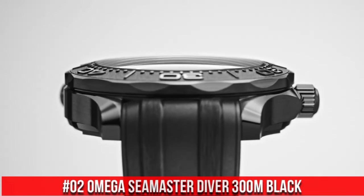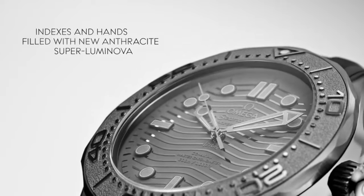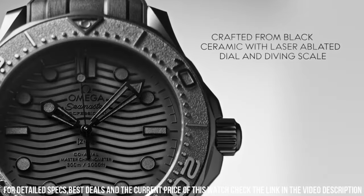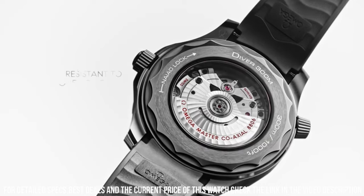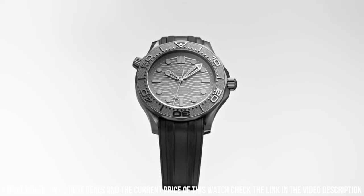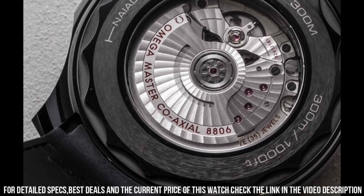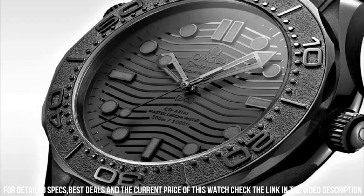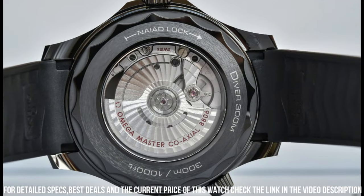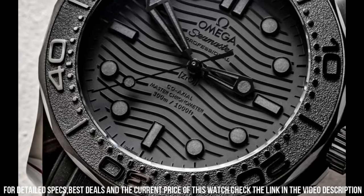Number 2: Omega Seamaster Diver 300m black-black. Wow, what a great piece — worth every penny. Features: anti-magnetic, automatic. Ceramic watch — a case body created from a single block of pressed ceramic, first heated in an oven and then three-dimensionally machined. Omega's ceramic cases are extremely scratch-resistant and shock resistant. Chronometer. Helium escape valve. Master chronometer certified. Screw-in crown. Transparent case back. Unidirectional rotating bezel. Between lugs: 21mm. Bracelet: rubber strap. Case: black ceramic. Case diameter: 43.5mm. Dial color: black. Crystal: domed scratch-resistant sapphire with anti-reflective treatment on both sides. Water resistance: 30 bar / 300m / 1,000ft.